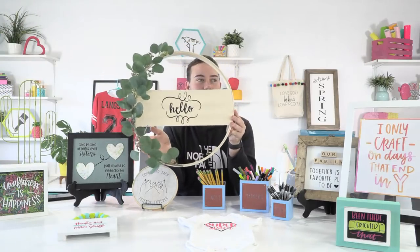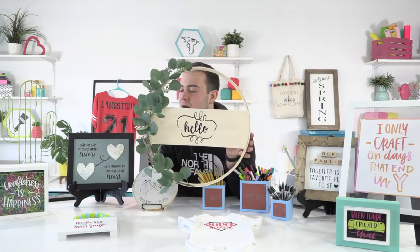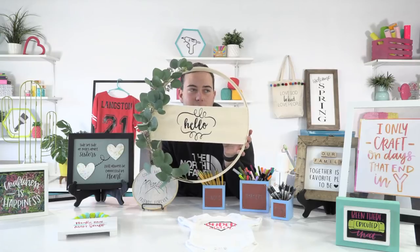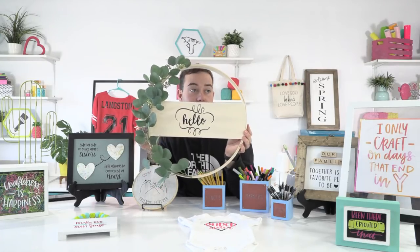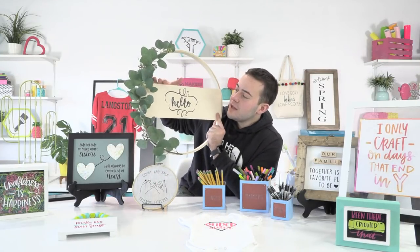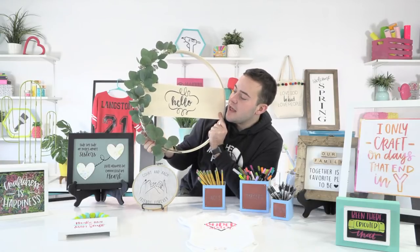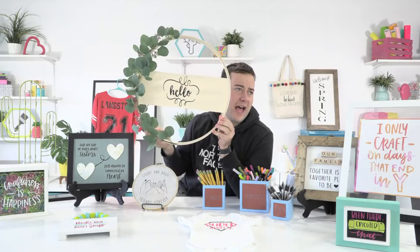Let's start talking about some of these projects. Becca actually made this first one — it's a wow factor project. This is a very large embroidery hoop, probably one of the largest ones they offer at Hobby Lobby. I've never seen someone cut a piece of canvas and put it in here to give kind of a minimalist wreath vibe.